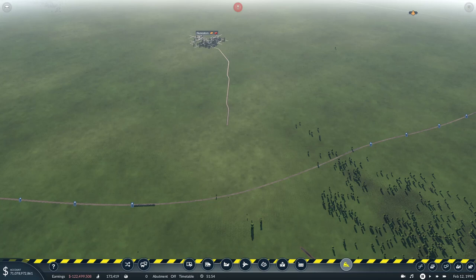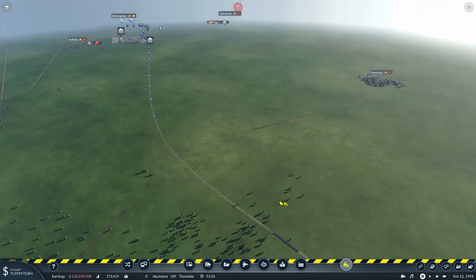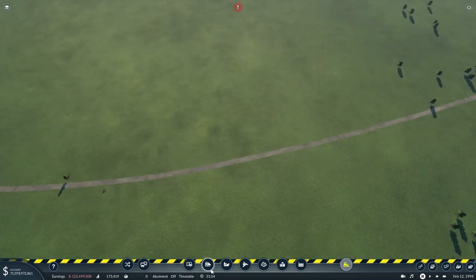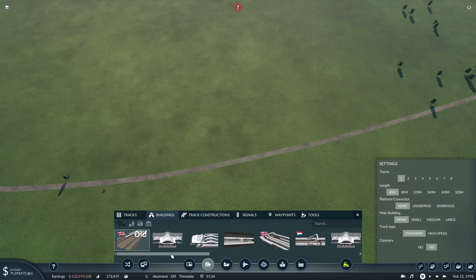So the northern or western approach comes into the southern part of Nuneaton station - it does an S-configuration and then into what you'd call the north or west of Coventry. Similarly the eastern exit of Coventry comes into the northern entrance of Nuneaton, so we've got like two S-curves which come in and out of Coventry station. I think we're going to use 240 meters long with high-speed track and catenary, and spin that around.